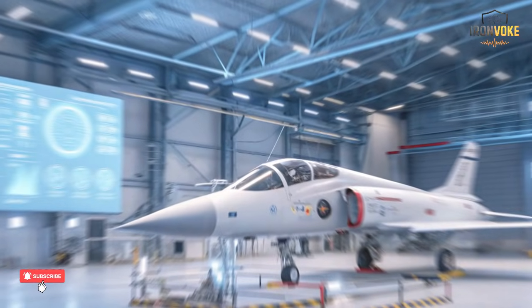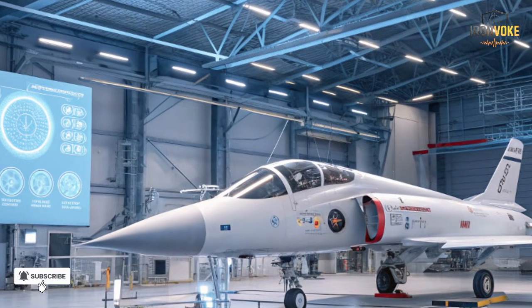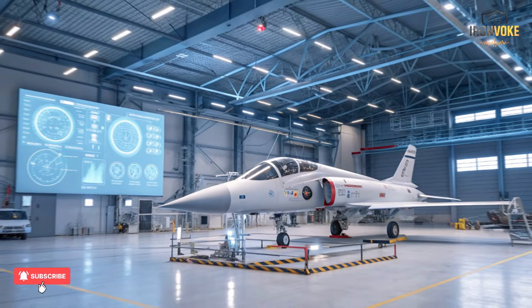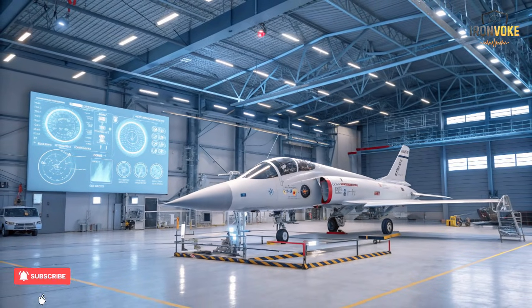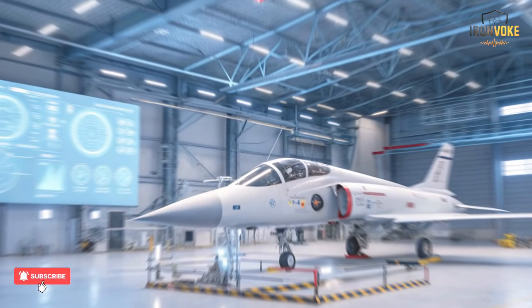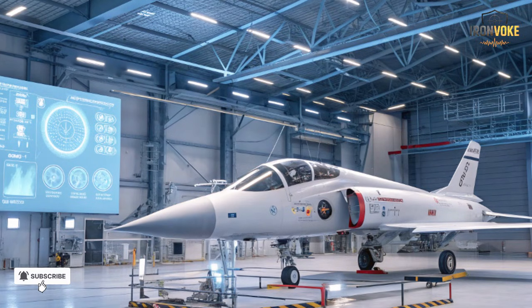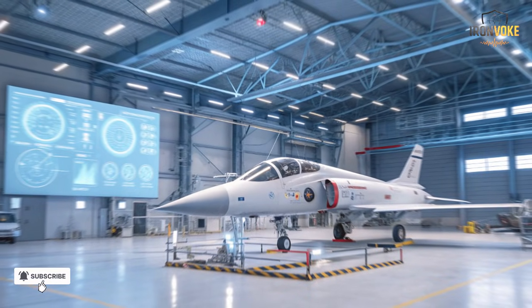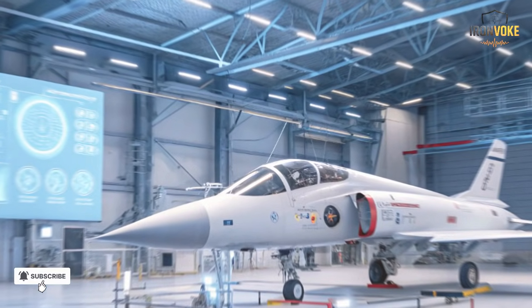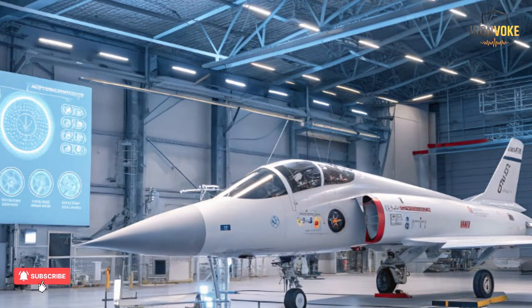The F-35I Adir isn't just another aircraft — it's a strategic cornerstone of Israel's national defense. In a region surrounded by potential threats, Israel relies on rapid response and precision strikes. The Adir's stealth, speed, and intelligence capabilities give Israel unmatched dominance across the Middle East skies. Beyond its firepower, the Adir acts as a deterrent: its mere presence signals that any threat, no matter how deep or defended, can be reached undetected. This level of deterrence reduces the likelihood of conflict, reinforcing Israel's security posture without even firing a shot.